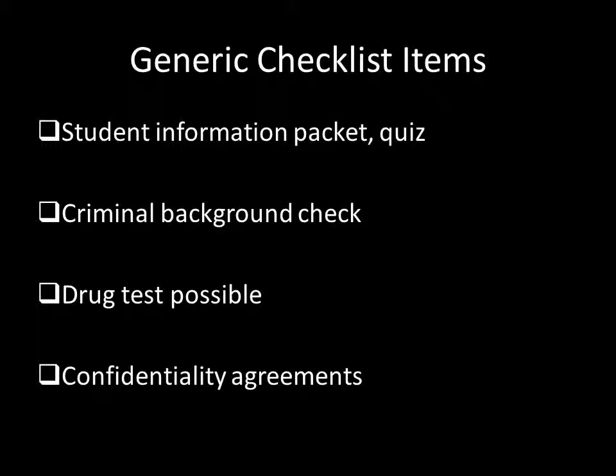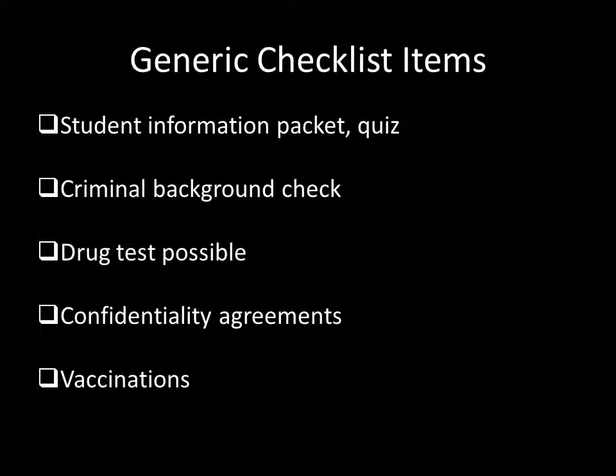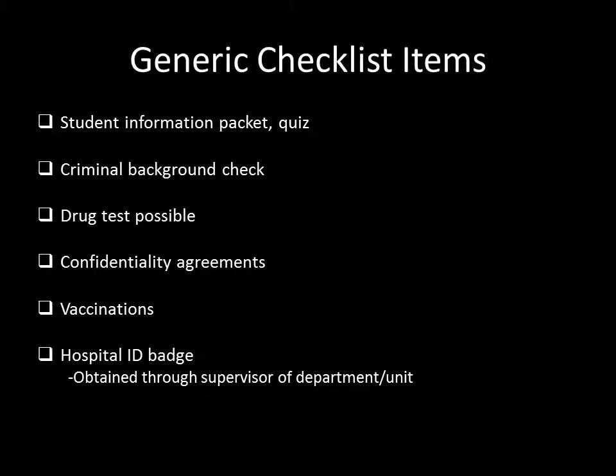You always have to sign a HIPAA confidentiality agreement, which states that you will not make public anything you saw or heard during your visit to the hospital. You need to respect the privacy of the patients and the institutions. The vaccination records are what you should start working on now — get ready to submit copies to each hospital you visit. After all these steps, the hospital will give you an ID badge. Some hospitals require a $20 deposit for the badge, which you get back when you return it at the end of the project. You always need to visibly wear your badge when on-site, and you may need a mentor in the hospital to sponsor your access.